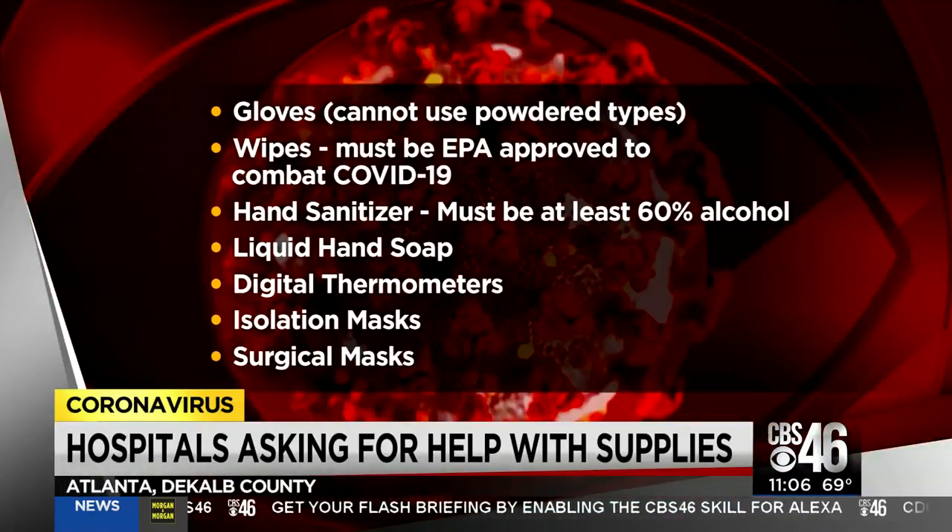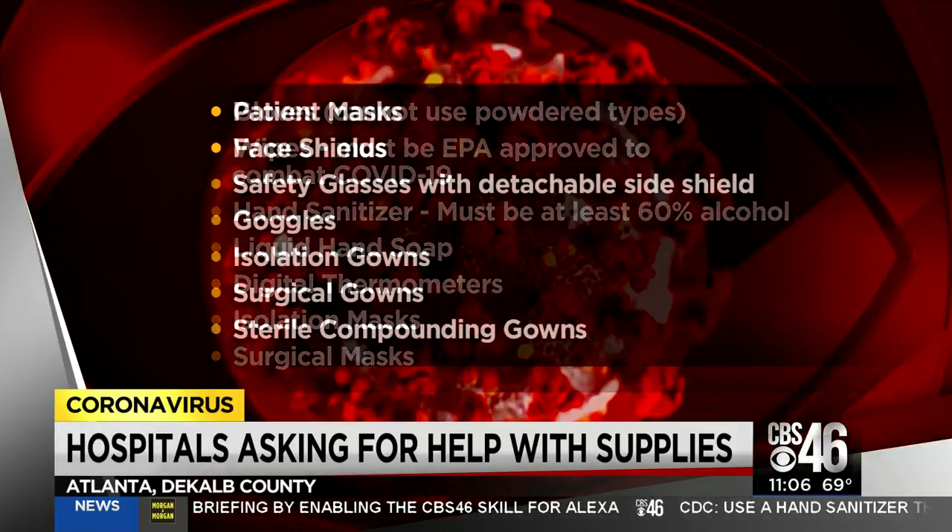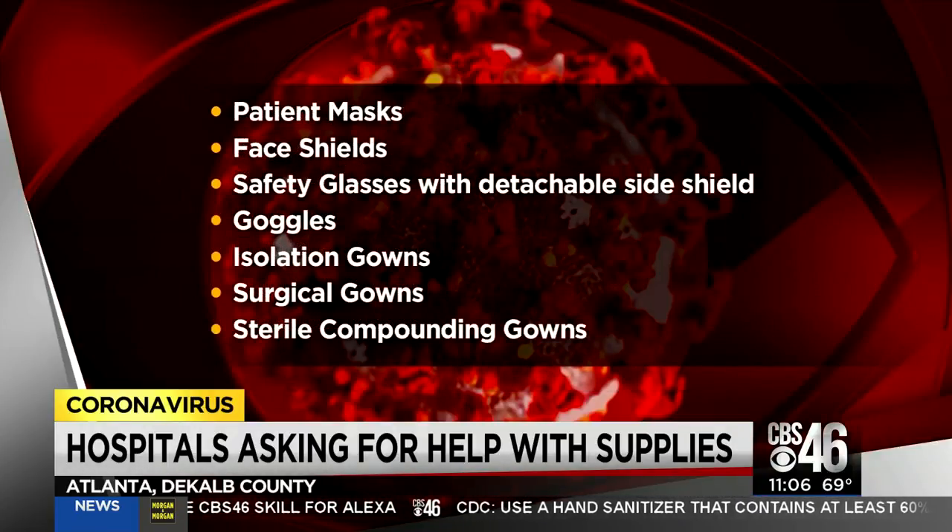Those materials include digital thermometers, liquid hand soap, N95 masks, among others you can see on the screen. On the first day, community members were not hesitating to pitch in.